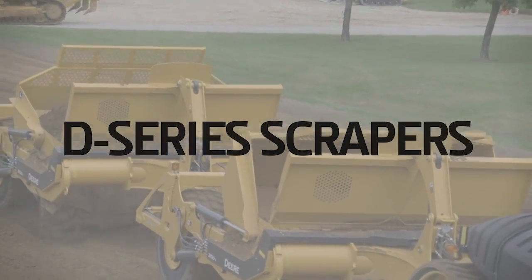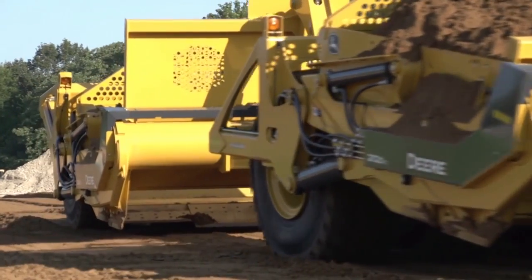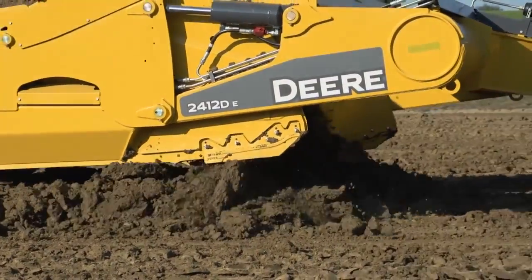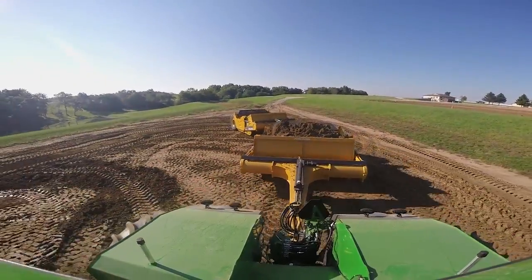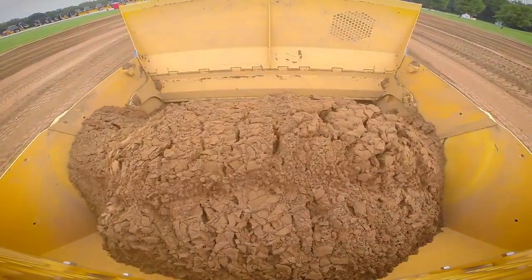At John Deere, we pride ourselves in listening and responding to what our customers' needs are. That's why we're introducing a whole new line of ejector series, including the 2412 DE behind me. This scraper has an increased capacity of up to 14 percent over its prior model. We're also increasing the capacity in all of our ejector lines, ranging from 16 cubic yard all the way up to 24 cubic yard.